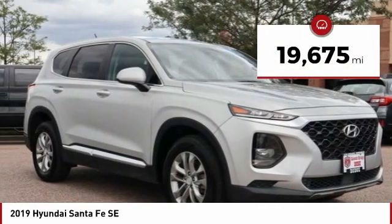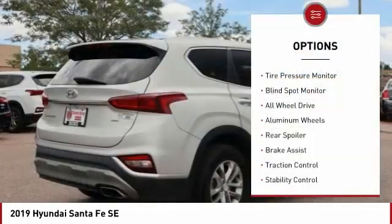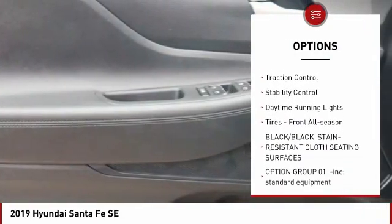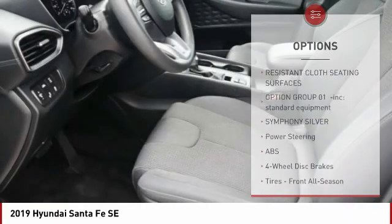This vehicle has less than 20,000 miles. Here are some of this vehicle's great options: tire pressure monitor, blind spot monitor, all-wheel drive, aluminum wheels, rear spoiler, brake assist, traction control, stability control.